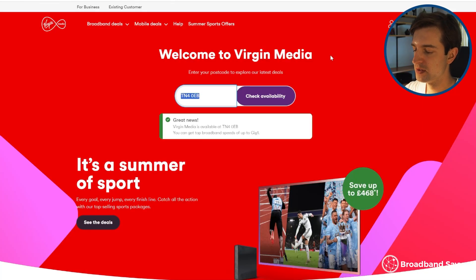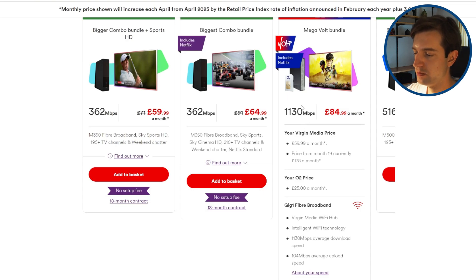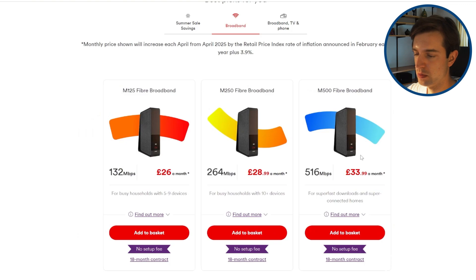At the moment, Virgin Media is rolling out a 2 gigabit service throughout its network. It offers symmetrical download and upload speeds, and is available at about a million premises at the moment. Virgin Media isn't as widely available as Openreach, but you can get Virgin Media broadband at around 55-60% of premises in the UK. They're the second biggest network by coverage after Openreach, and these new plans are quite a big upgrade for Virgin Media. Previously, their fastest plan had a 1,130 megabit download speed, but only 104 megabit upload speed. Their new service is symmetrical, meaning uploads are a lot more efficient.